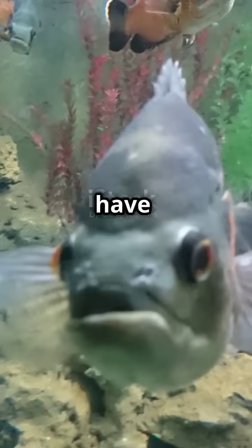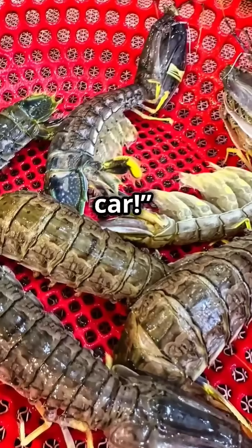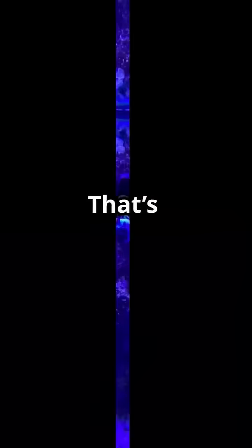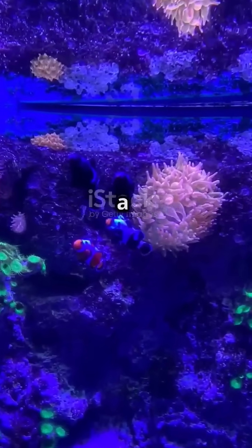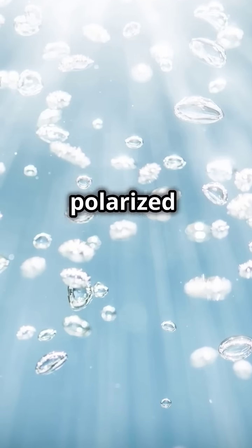Imagine seeing colors that don't even exist for us — colors that have no names and make the rainbow look like a cheap kindergarten painting. We'd be like, 'nice red car,' and the mantis shrimp would be like, 'that's not red you simple creature, that's ultraviolet-tinged vermilion with a splash of gamma hues.' And don't even get me started on polarized light.